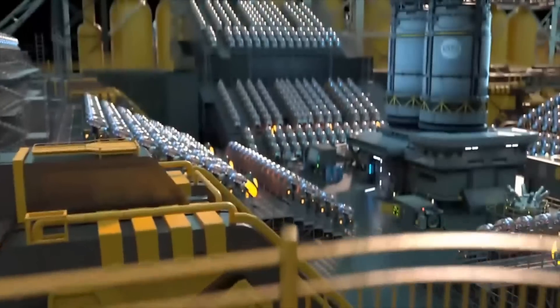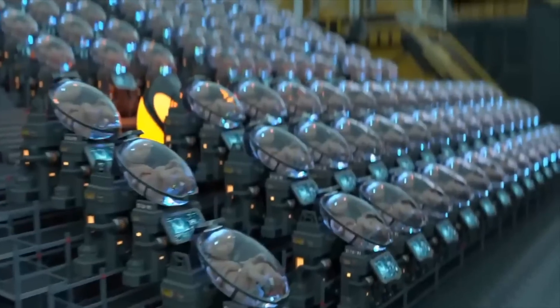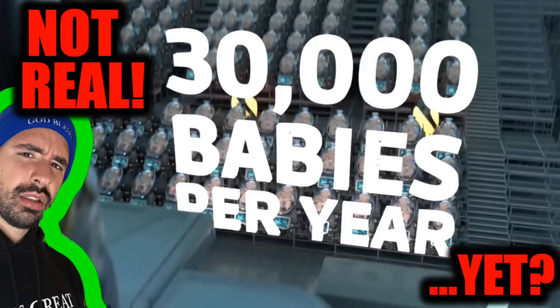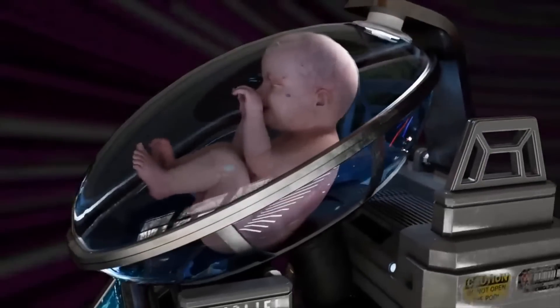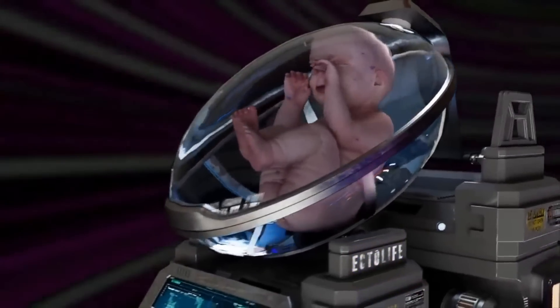Introducing Ectolife, the world's first artificial womb facility, powered entirely by renewable energy. This futuristic video called Ectolife displays what seems to be some sort of artificial womb facility that can make 30,000 babies a year. It turns out to not be real. Every pod is designed to replicate the exact conditions that exist inside the mother's uterus.